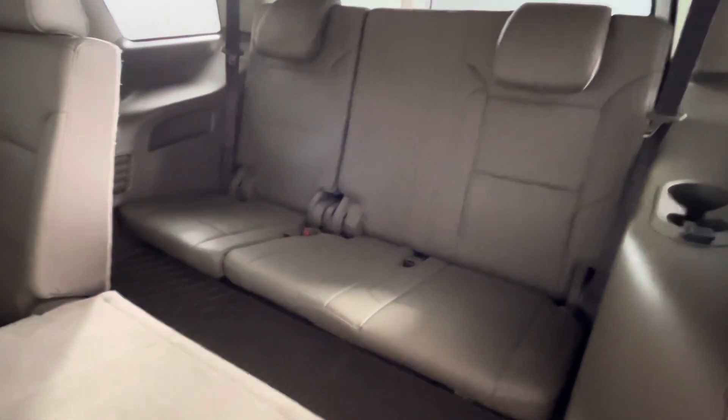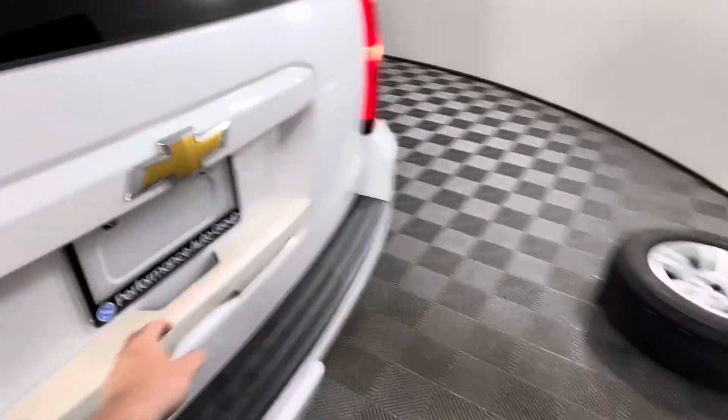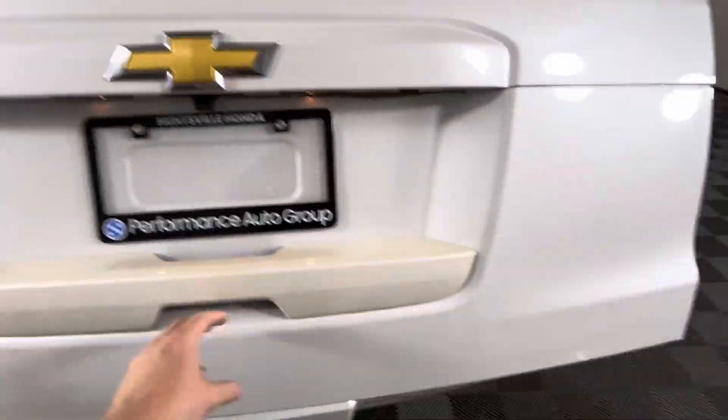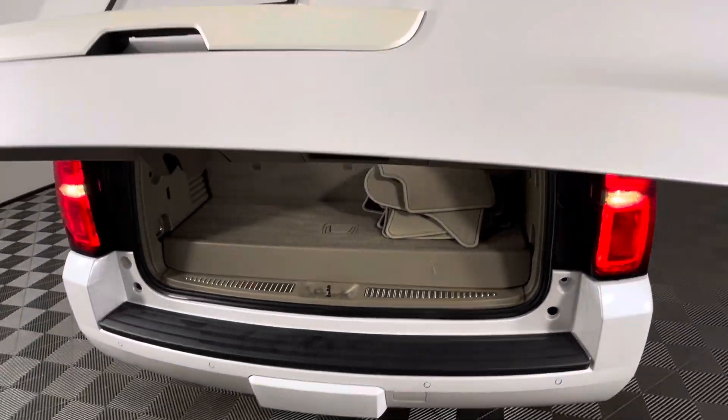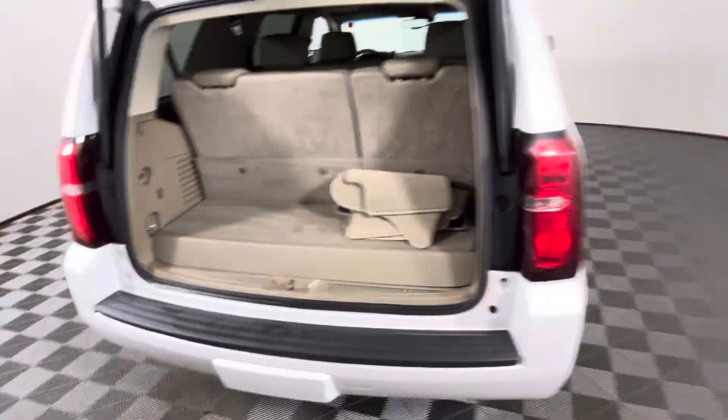And plenty of space in the third row as well, each row with all-weather floor mats, and trunk space with fabric mats. Thank you very much.